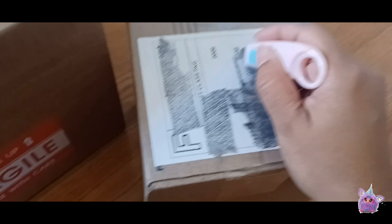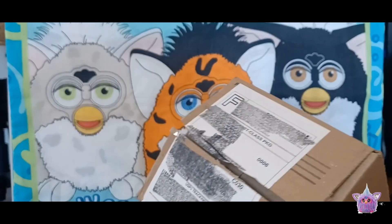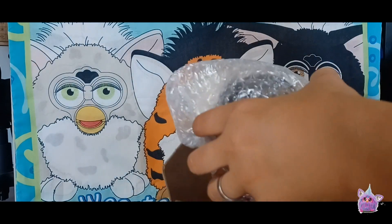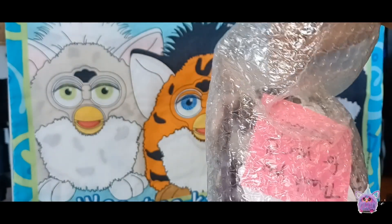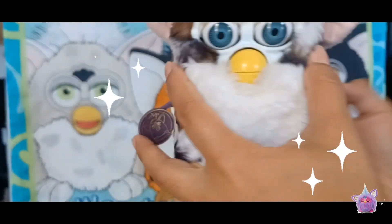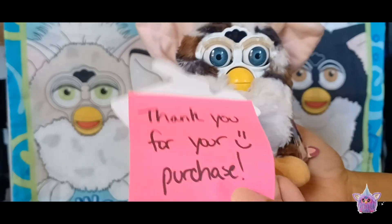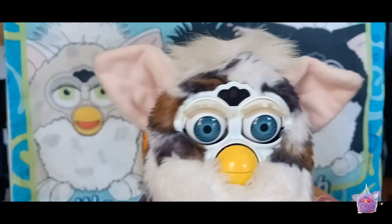Moving on to a more traditional furby package — this guy I also picked up off eBay, and I got him at a really good price. I believe this is a snow leopard furby. They packed him with some little worms. Look at those beautiful blue eyes! He's so cute. The only thing is he's slightly dirty, but that's okay — his tag has a lot of wear but there's no discoloration on his purple tag.